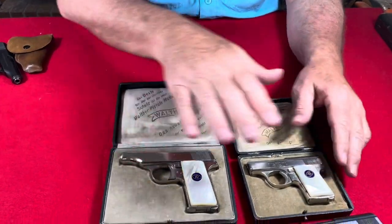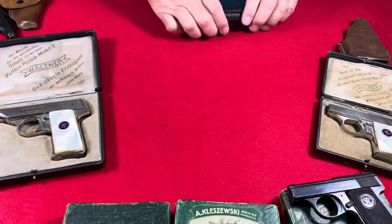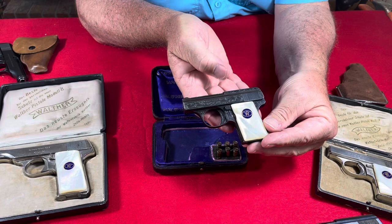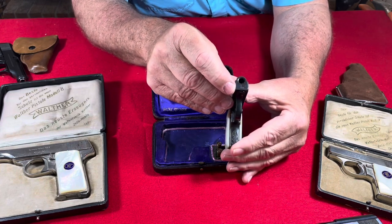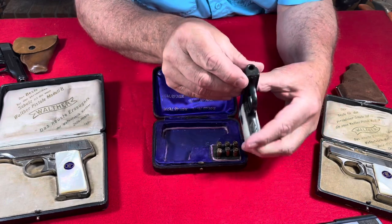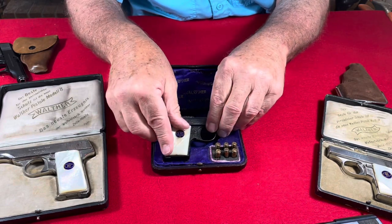In addition to the blued finish and the nickel finish, Walther also provided Model 9s and Model 8s in what they call the deluxe finish with full factory engraving. Here I have a Walther Model 9 in blue finish, fully factory hand-engraved, with mother of pearl grips. This particular pistol is serial number 434814 — still probably 1921 or 1922 — and it has proof marks indicating it was exported to England. So we have a Model 9 that went to America and a Model 9 that went to England.